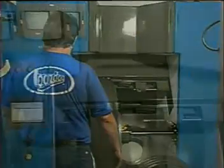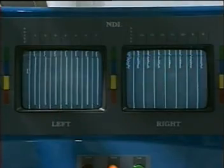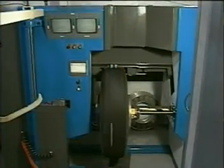Bandag Incorporated became the clear industry leader back in 1980 with the introduction of the NDI non-destructive inspection. Bandag continued to evolve that technology into the finest method of casing flaw detection in the retread industry.